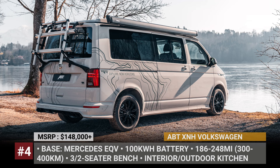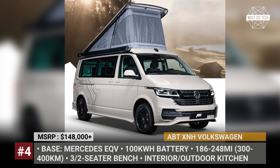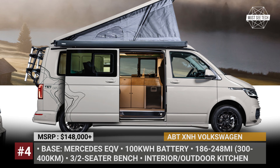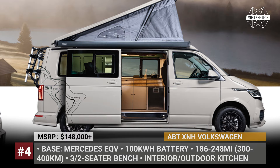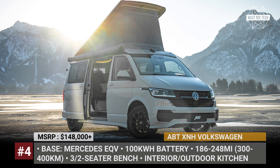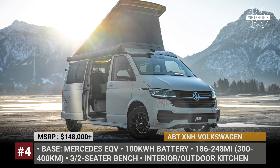Abt X&H Volkswagen. Abt are not exactly known for their camper expertise — they are world famous for motor racing and production auto tuning. In 2023, the company stepped outside its comfort zone by releasing its first camper van. The limited 500-unit X&H builds on the Transporter T6.1, but gives it a 15.7-inch wheelbase stretch. The camper rolls on 18-inch gloss black wheels with Goodyear Eagle F1 tires, features beautiful topographic graphics, and gets an aero-enhancing bodywork package from Abt.